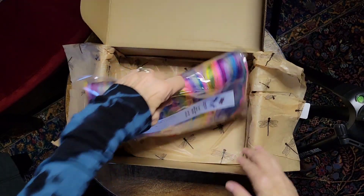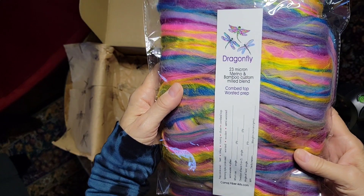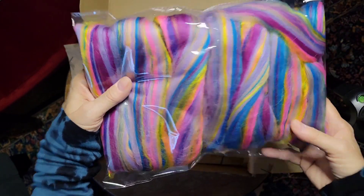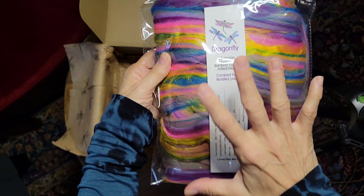And then we have Dragonfly, which is a really beautiful blend of 23 micron merino and bamboo. This was a custom blend that I designed and had a mill mill it. So it's a one-of-a-kind blend. This is really beautiful — really, really lovely.